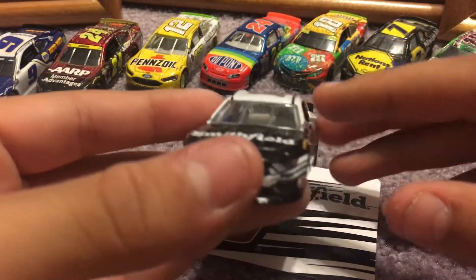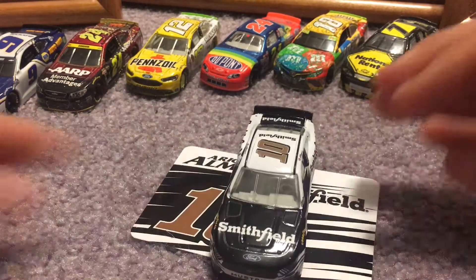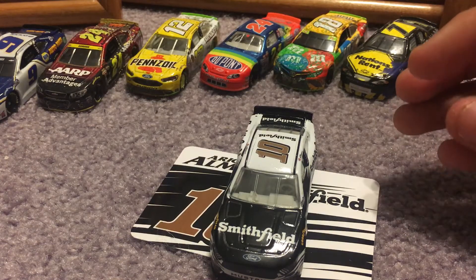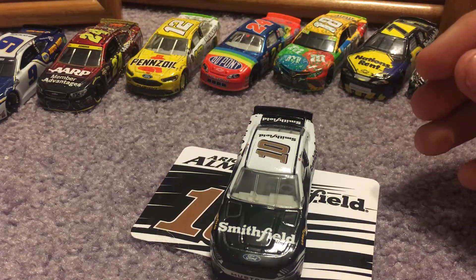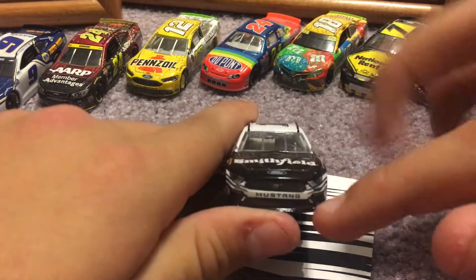I might need to finish up the rest of this review really quick because someone is coming to my house to use the tanning bed downstairs. When we go to the front of the car, we have the Ford Mustang.